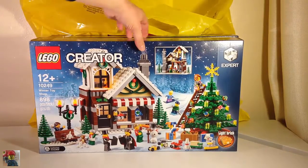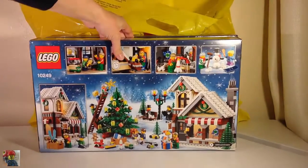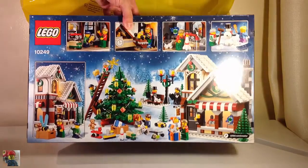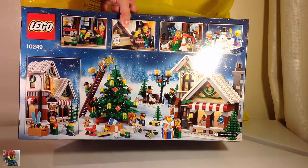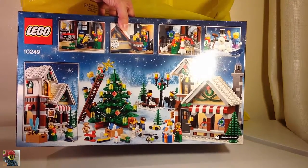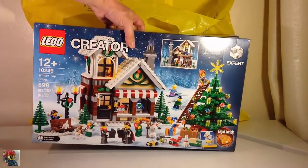This one is the new set that's out this year. I think it's a re-release — they did a toy shop before but I didn't get it. These are the first Christmas themed sets I've ever got. It looks very cool. I'll be doing a sort of a quick build of this and I'll do a review of it as well as soon as I get that done.